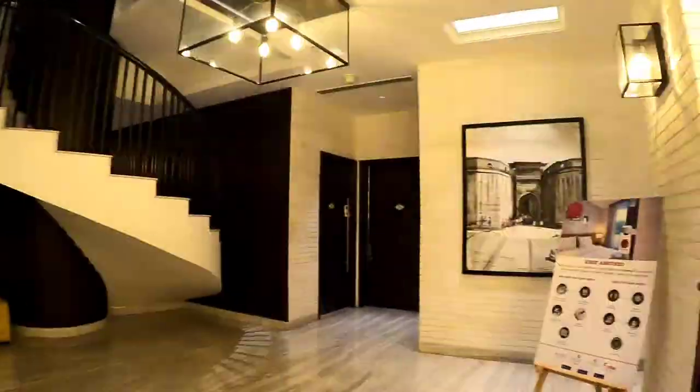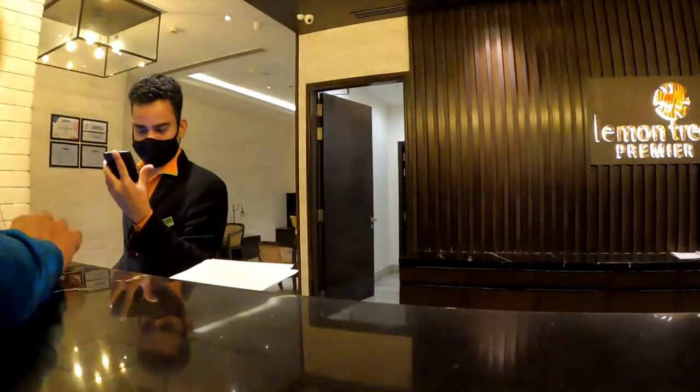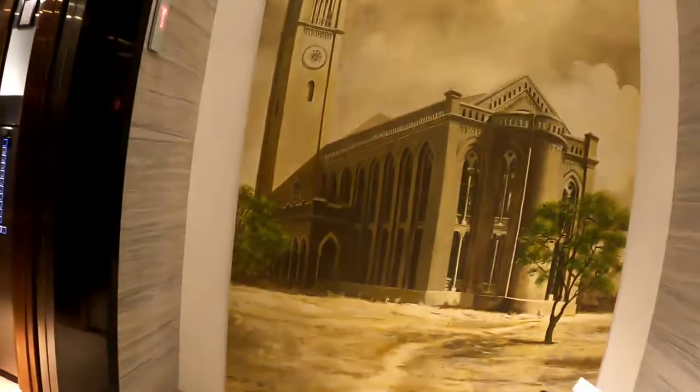We are done with the check-in process — let's go to the room now. We got a room on the topmost floor, so the view must be really nice. Let's check it out!